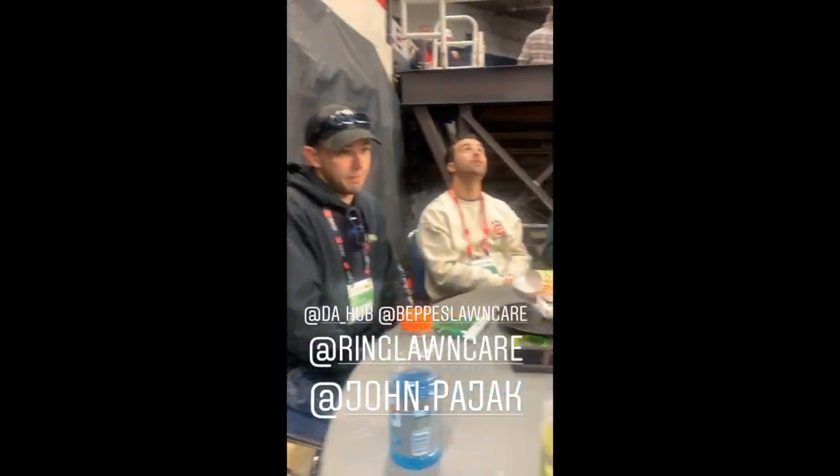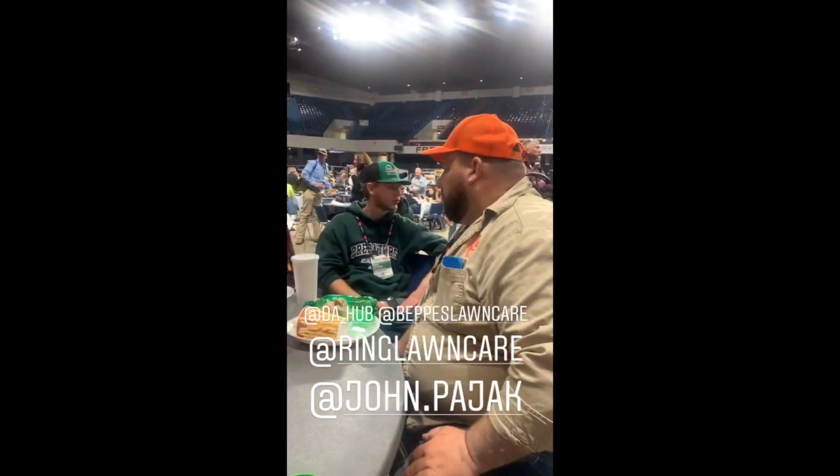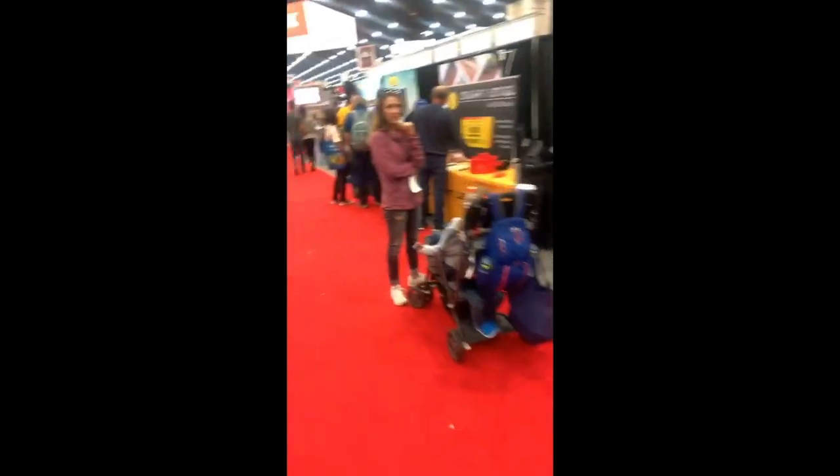Meeting with some industry friends here for a quick lunch — some good dudes. At the Unilock booth, here we go. In just a few minutes — stop by and get a Kid Contractor t-shirt.